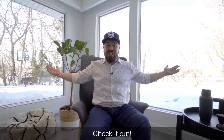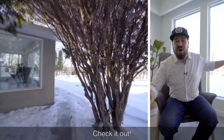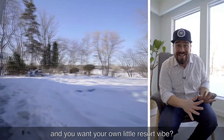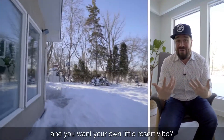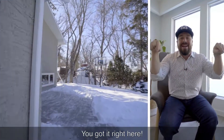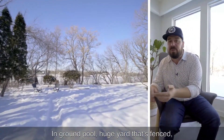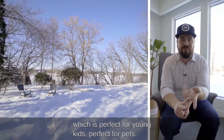Paradise. Right behind me — check it out. West facing, overlooking the Red River. And you want your own little resort vibe? You got it right here. In-ground pool, huge yard that's fenced, which is perfect for young kids, perfect for pets.